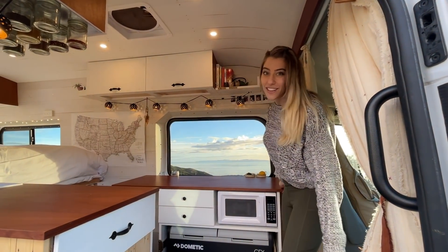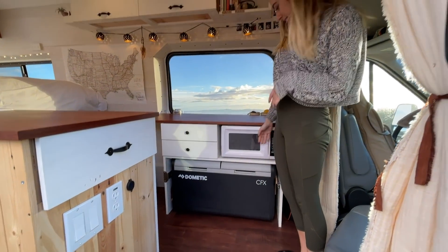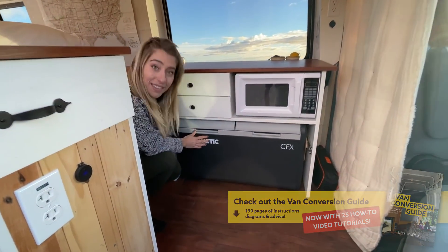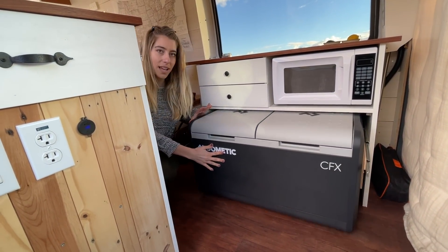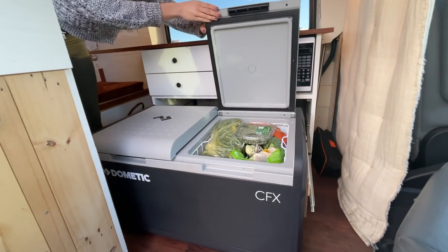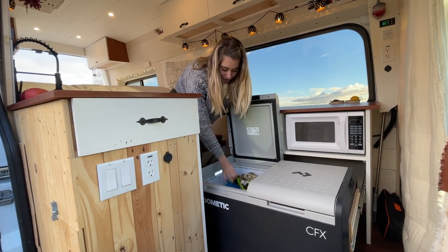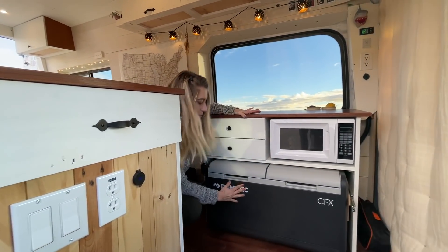The first thing you see when you enter our van is our microwave and our fridge. We have a CFX 3 Dometic dual zone fridge, which means it has two compartments — a freezer and a fridge. It's on slides so we can pull it out and push it back in. Here's our fridge compartment with all our veggies, and back here is our freezer. We love it, it works really well.